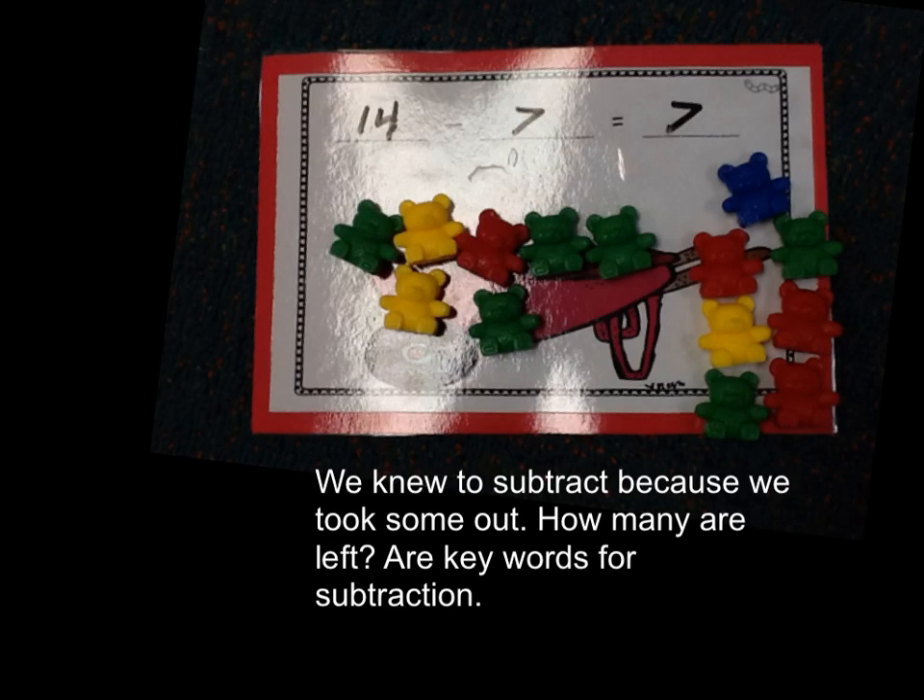We need to subtract because we took some out. "How many are left" are keywords for subtraction.